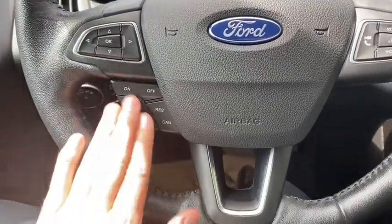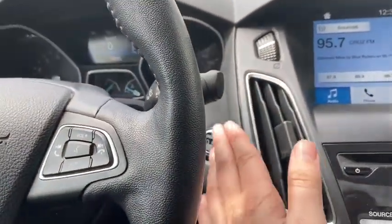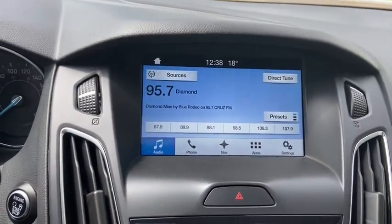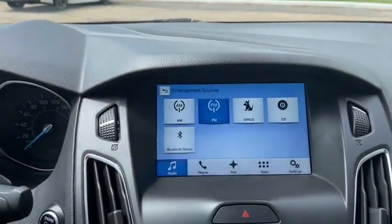Down below you have your cruise control settings with audio and hands-free over on the right. In behind the steering wheel you do have your push start ignition. In the center you have your Ford SYNC 3 system, which gives you AM/FM radio as well as satellite radio.